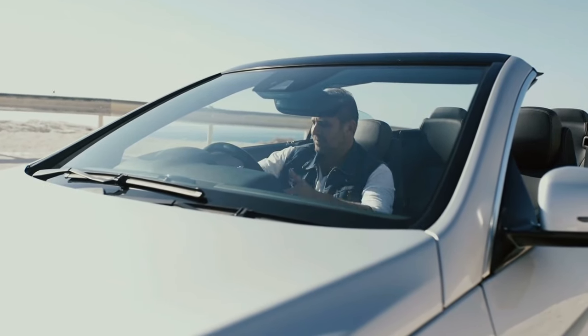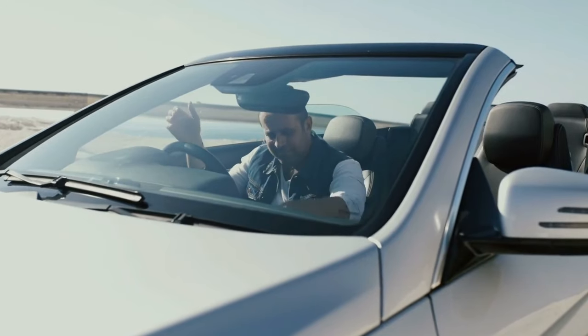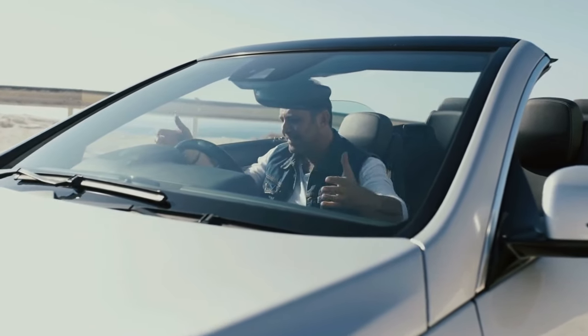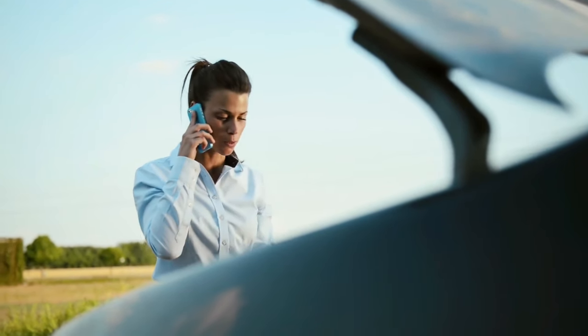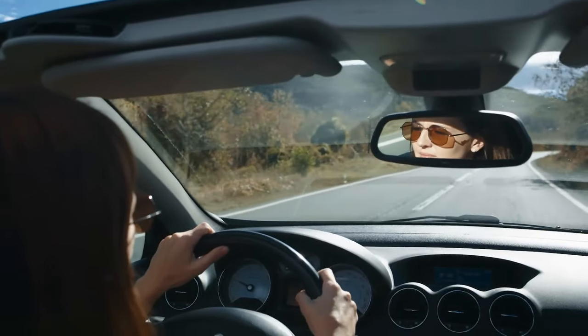Picture this: you're all set for a drive, you hop into your Nissan, turn the key, and nothing. Or maybe you don't have to picture it — your car won't start. Frustrating, right? But don't worry, we've got your back. Today we're going to dive into the most common reasons why your Nissan might be giving you the silent treatment and how to get it back on the road ASAP.